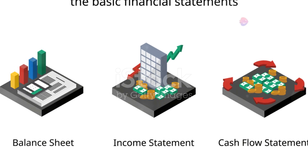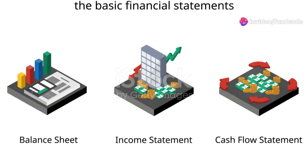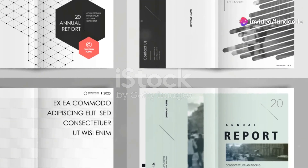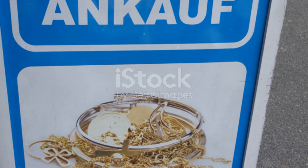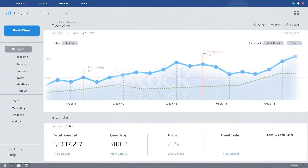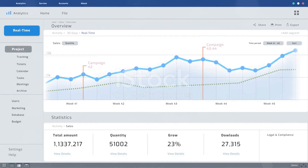Compare Tata Gold ETF's performance and cost structure against similar funds to gauge its market standing. In summary, the Tata Gold ETF offers a smart way to invest in gold price movements. Analyze historical performance, financial ratios, growth metrics, balance sheets, and cash flows to make well-rounded decisions.